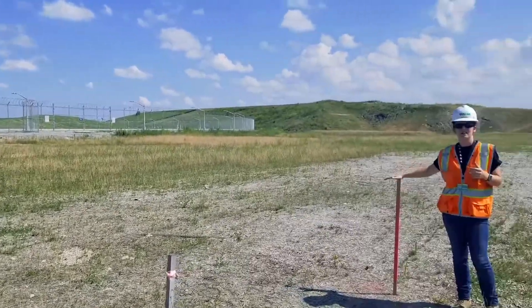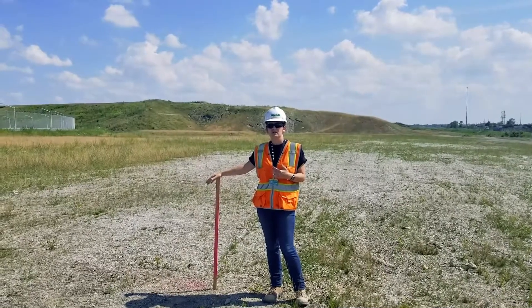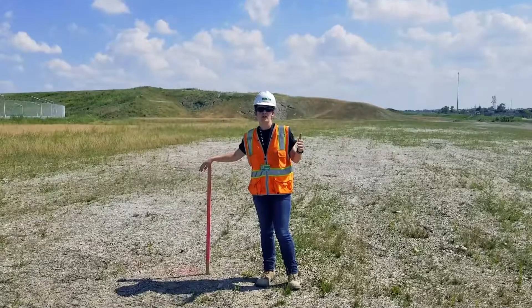The pier that I am actually standing at — so this is our stake for Pier 3 — is right in between the northbound and southbound lanes of the future I-490 Tollway.